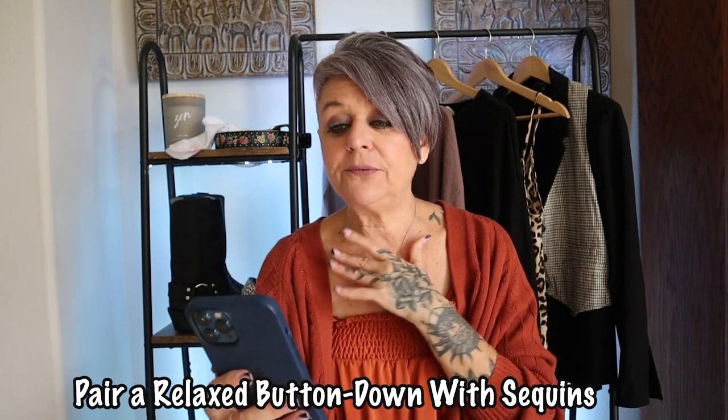The next one is pair a relaxed button-down with sequins. I saw this and was instantly in love — I have to recreate this outfit. I'm going to wear my Durango boots, I found this Topshop skirt, and I need an oversized black blazer and a blue top. I am so excited to get those remaining items together. It's about mixing vibes — dressy, casual, soft, hard — just have fun experimenting. I can't wait to show you my take on this amazing outfit.